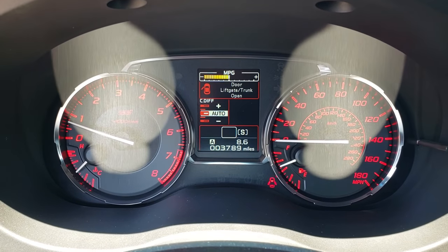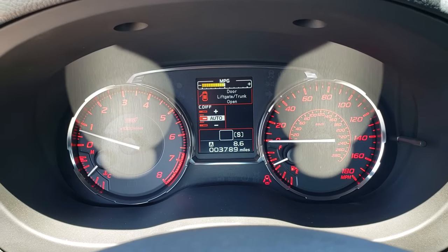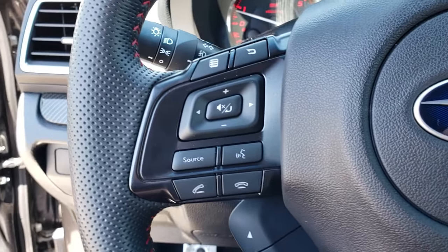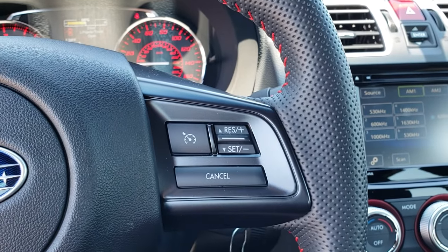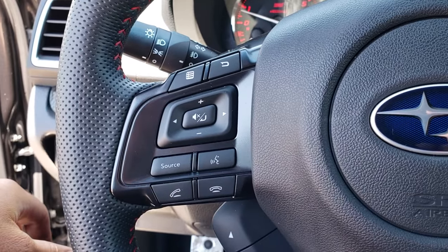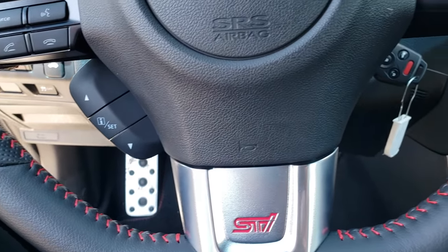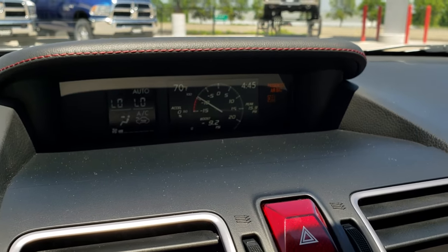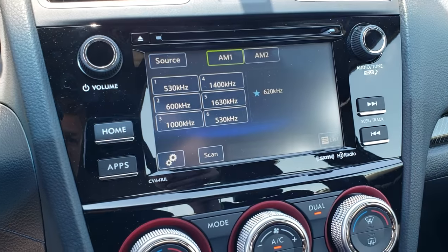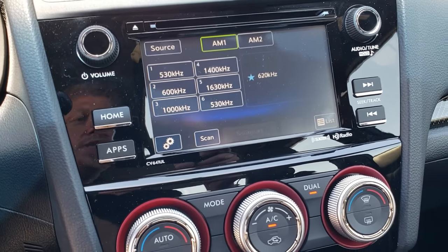Hopping inside, you can see that this car has 3,789 miles. It has the leather-wrapped sport steering wheel with cruise controls on one side and information, audio, and Bluetooth controls on the other, plus red stitching on the steering wheel. You've got your boost gauge up there. It has the Starlink 7-inch radio with AM, FM, and Sirius satellite radio capabilities.